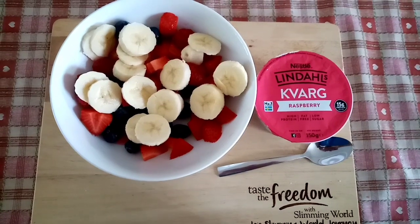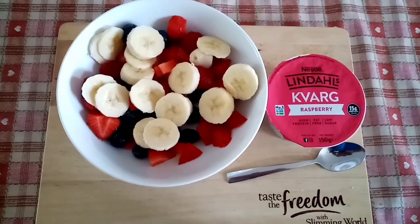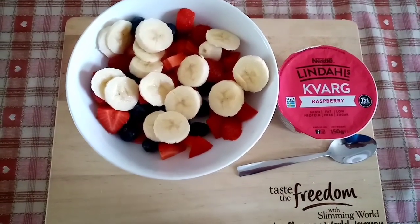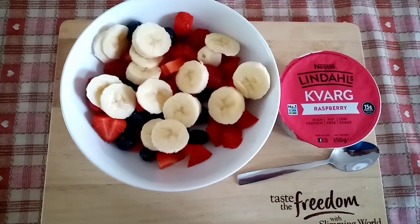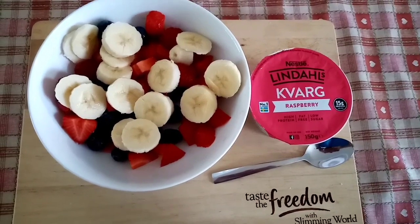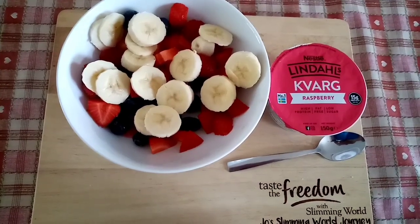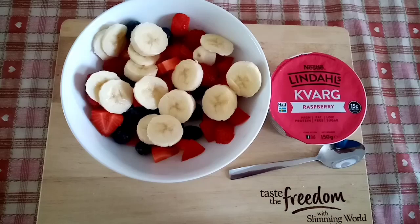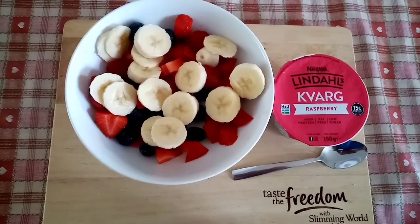Good morning! It's Saturday the 20th of August and for breakfast this morning I have got a bowl of strawberries, raspberries and blueberries. They are all a speed food and then I've got a banana which is a free food and this Kvarg yoghurt for half a sin. So I'm going to be 100% on it today — let's hope I'm saying this at the end of the day — but yeah, definitely going to try my very, very best. I'm going to tuck into this and I'll catch you all later.